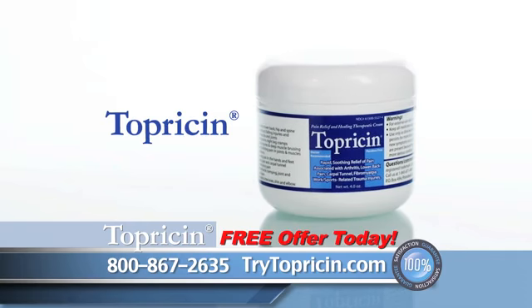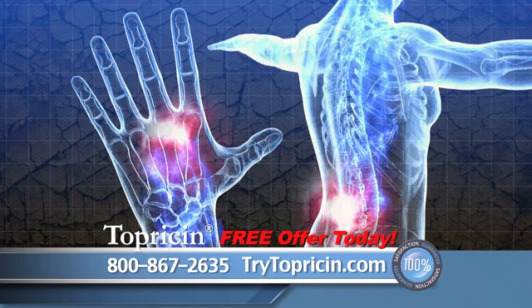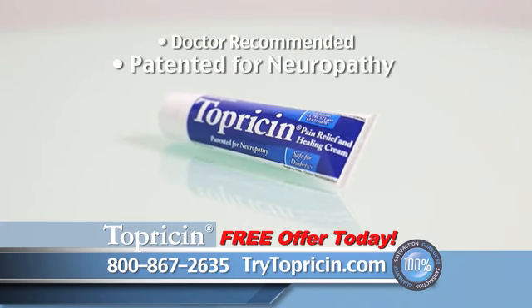This is Toppersen, a natural biomedicine pain reliever that targets the source of your pain in a totally unique way. When you apply Toppersen, specialized cells send signals removing toxins and fluids, restoring oxygen-rich blood, and healing begins. We're so sure that you'll be amazed by Toppersen,